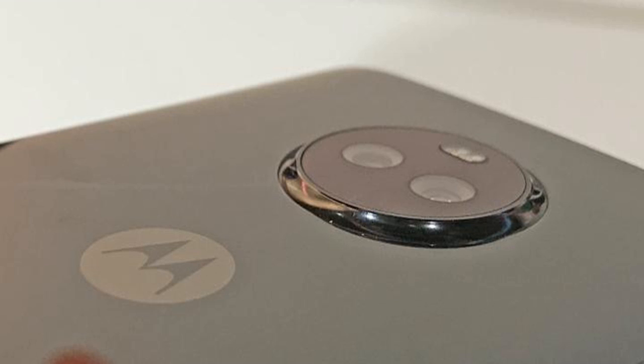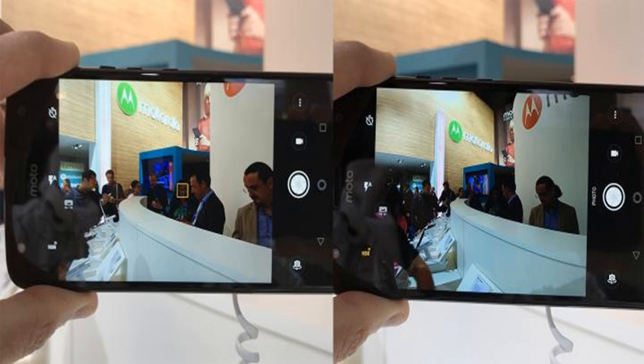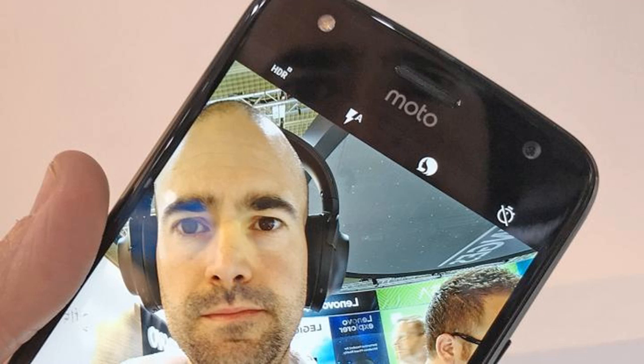At IFA 2017 last week, Motorola only went and launched yet another handset. The new Moto X4 resurrects the X-series smartphones, which used to be top-end devices and now sit neatly in the mid-range price bracket. However, despite the £349 asking price, you can still expect quite a premium set of specs as well as some sleek design work.